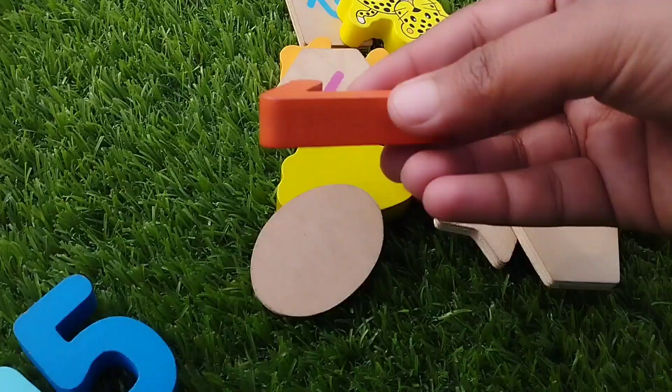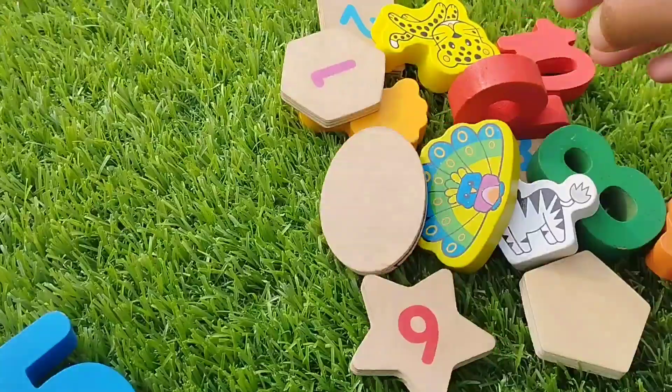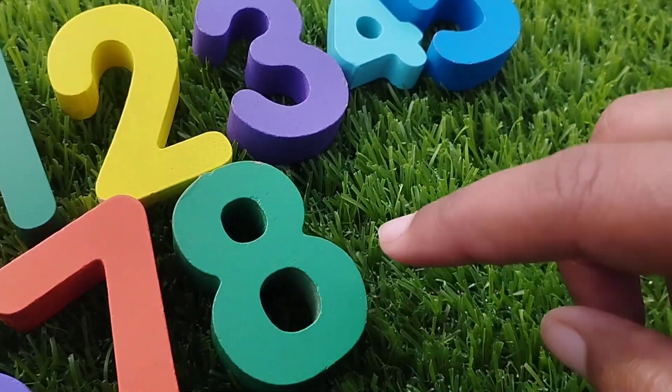The next number is number seven. Seven. Number eight. This is number eight.